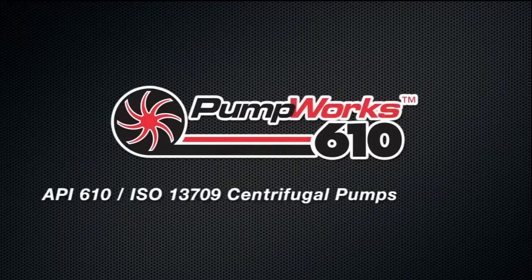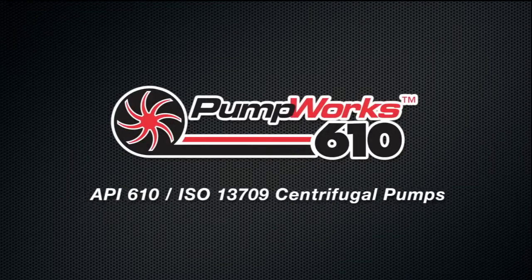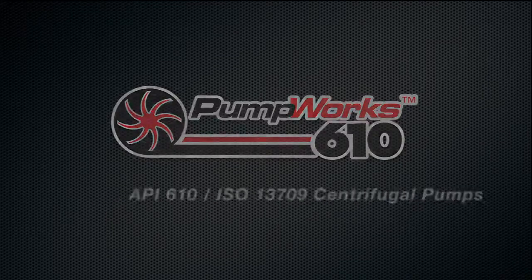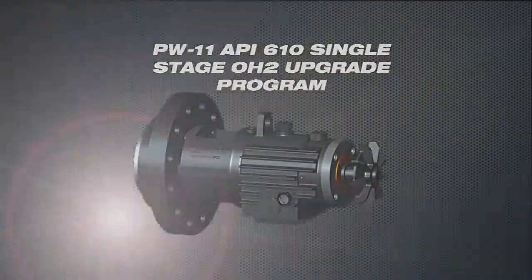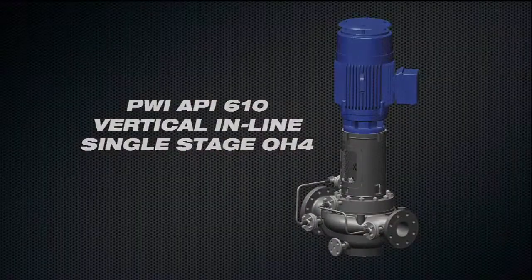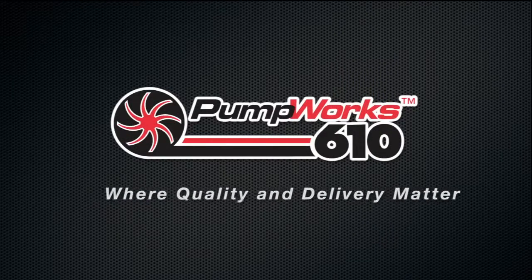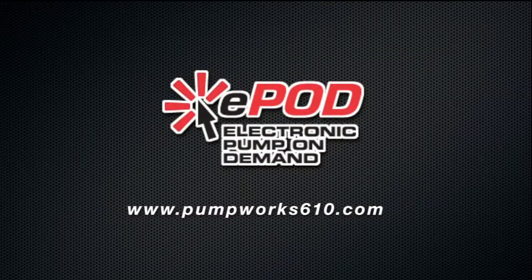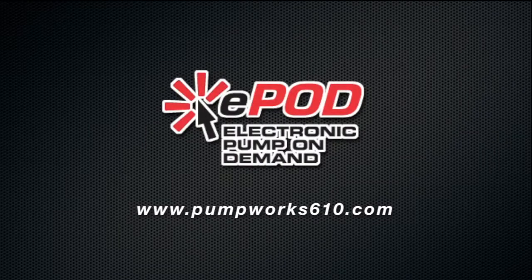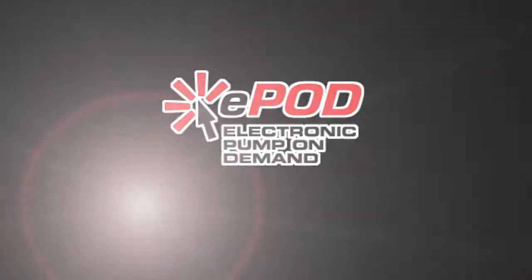Under the Pumpworks 610 banner, we exclusively manufacture current edition API 610 ISO 13709 centrifugal pumps, and test all pumps in the USA with a dramatically shorter delivery time than the competition. Pumpworks 610 is where quality and delivery matter. Through our online e-Pod electronic pump on demand, we offer pump selection for end users and specifiers to select, configure, and obtain budget pricing for all their pump application needs.